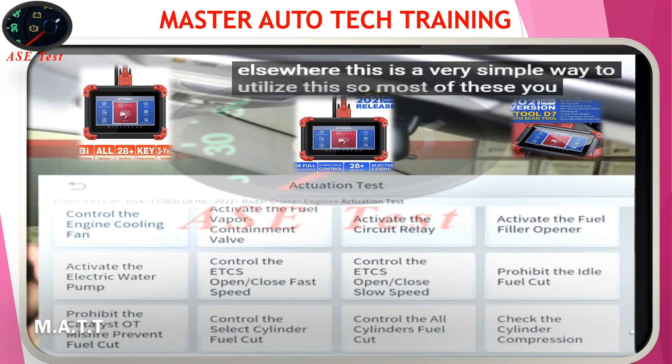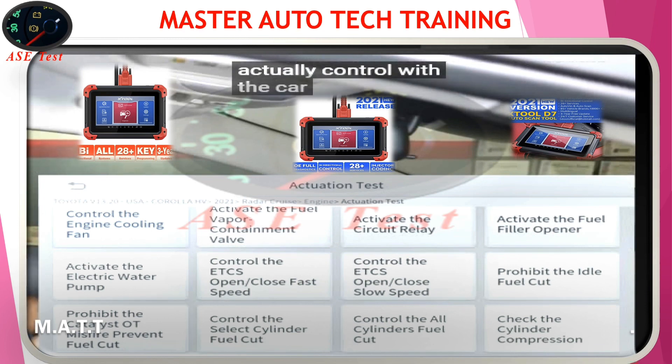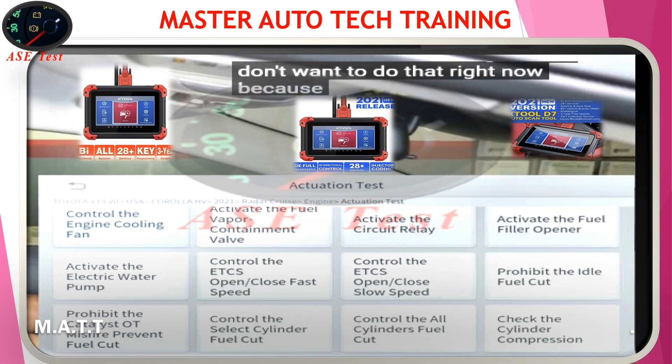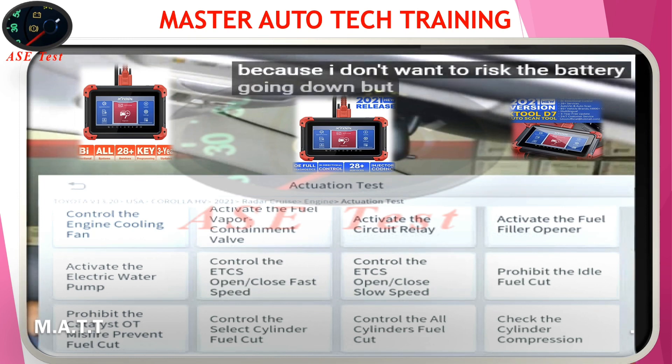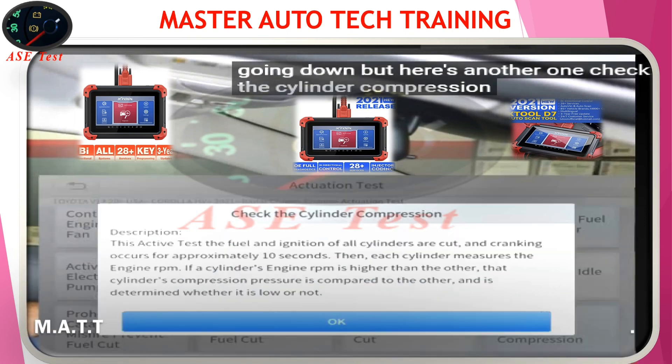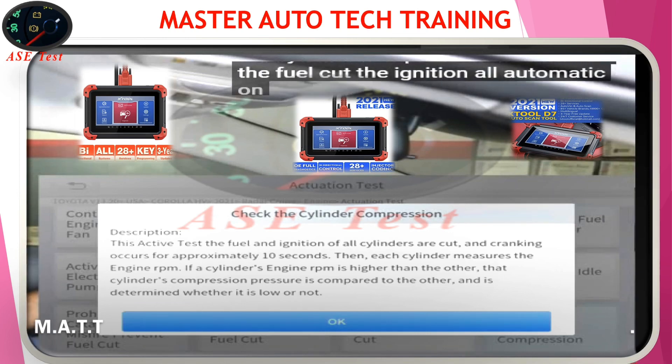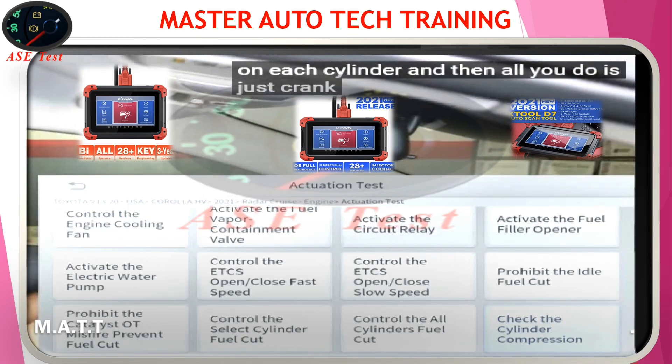Most of these you can actually control with the car off or the key on, engine off. But here's another one — check the cylinder compression. This will cut the fuel and cut the ignition automatically on each cylinder. All you do is crank the engine and it'll show you the numbers. Life is great.